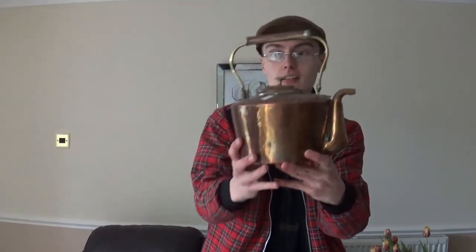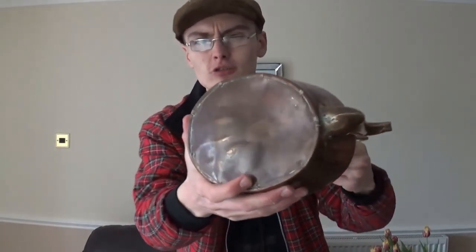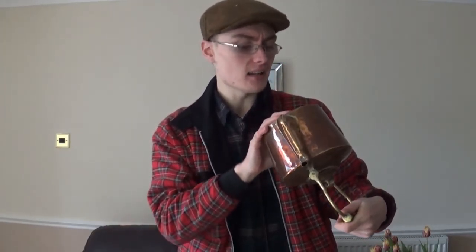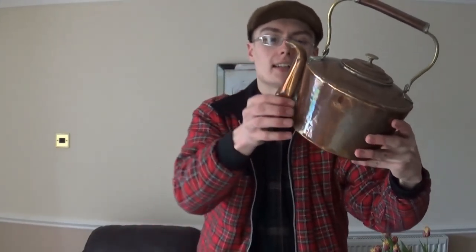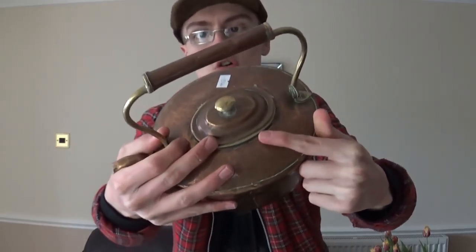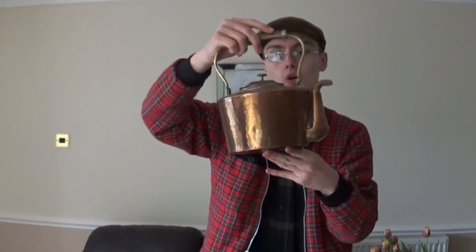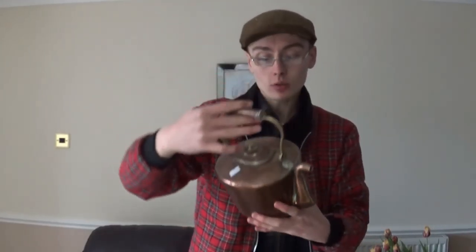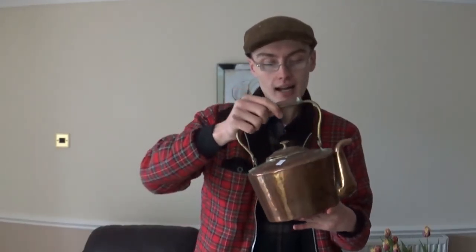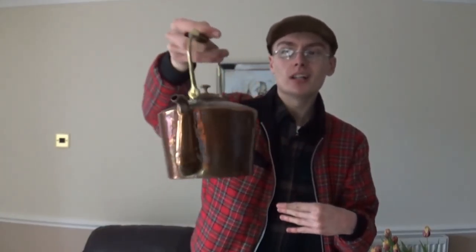First off we've got this copper and brass kettle. You can apparently date these by the bottom and the way they attach them on. It's got a really close spout — normally it's out further. It's got quite a small hole to fill with water. It has a bit more of a far eastern look to it. I'd expect to get maybe £15 to £20 for it — a lot of these brass copper kettles are around that mark.